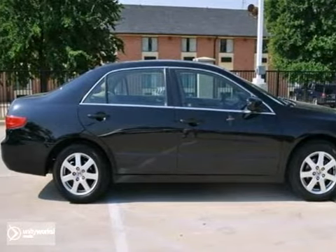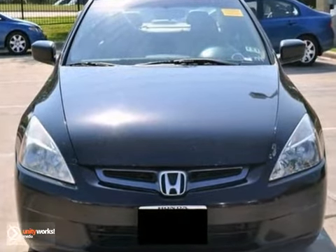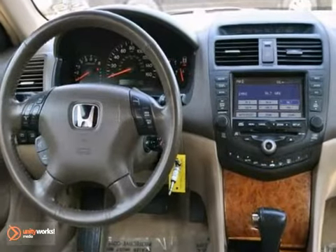Here's a 2005 Honda Accord EX-L. It has a lot to offer, like a limited warranty, a 3-liter V6 engine, and keyless entry. It also features heated leather seats, navigation, and CD changer.